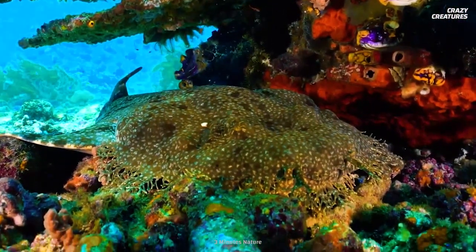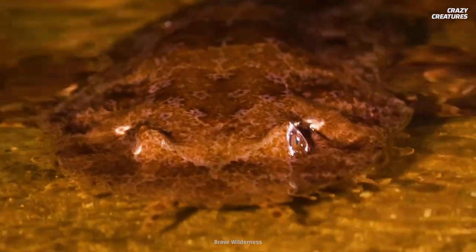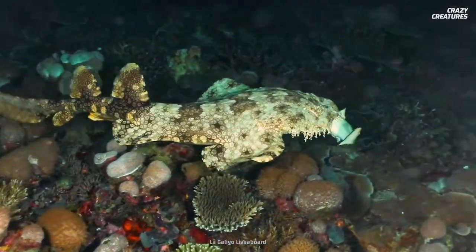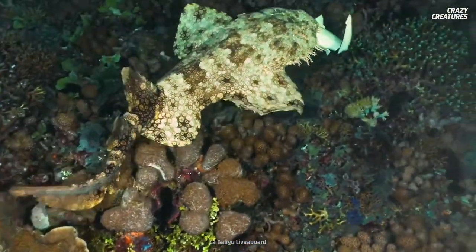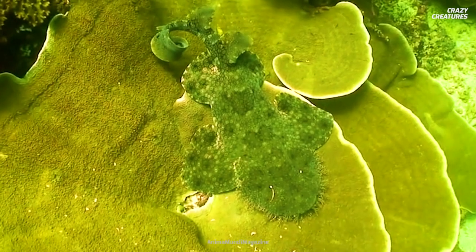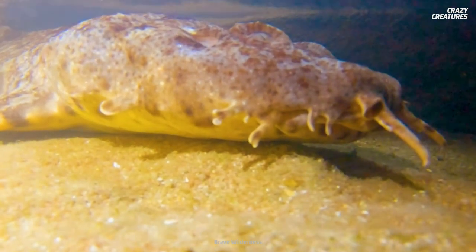So now that we've set the record straight, what's the deal with the wobbegong anyway? Their name comes from the Australian Aboriginal language and translates to 'shaggy beard.' They're solitary animals that spend most of their time in murky waters where they can blend in with the surroundings. Little is known about the wobbegong — they're shy and reclusive.